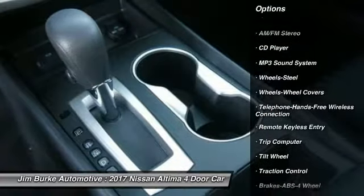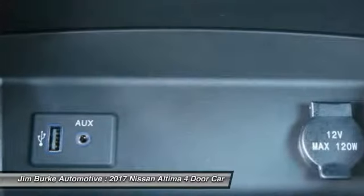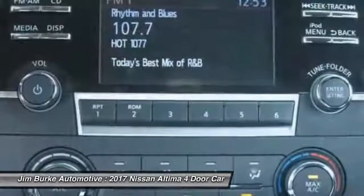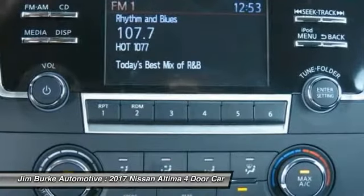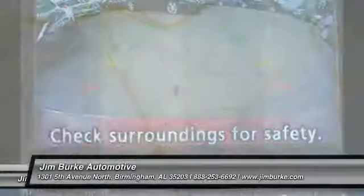Here are some of this vehicle's great options: traction control, anti-lock braking system, air conditioning, Bluetooth wireless data link for hands-free phone, power steering, cruise control, AM/FM stereo radio, rear defrost, FWD, and trip computer. This beauty is sure to make you the talk of the neighborhood, so call or drop in for a test drive today.